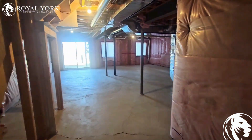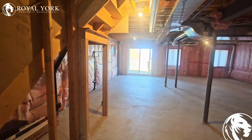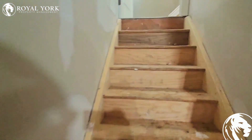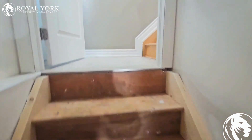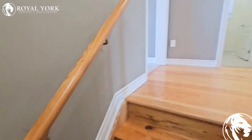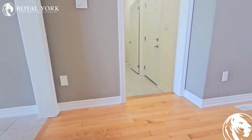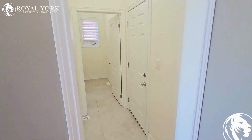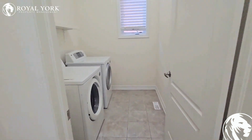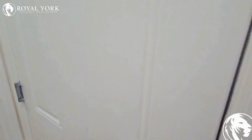Around the corner here, as mentioned, the walkout leads to the yard. It's three-quarter fenced right now; it looks like the one side will be finished shortly, so it should be fully fenced by summer. Through this way we have our laundry, mudroom, and garage entry.